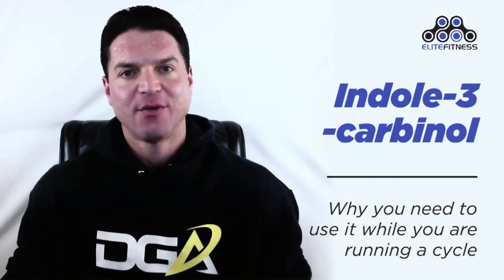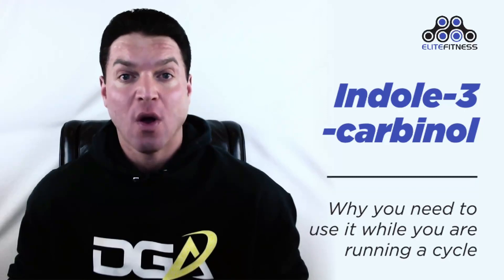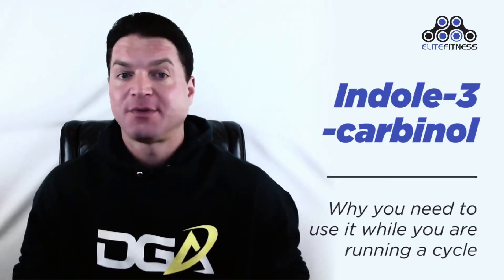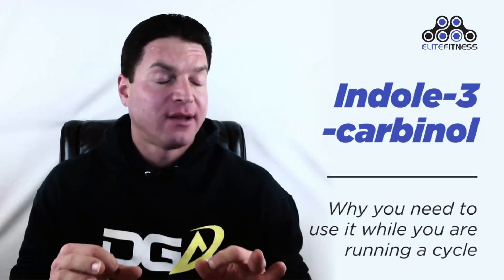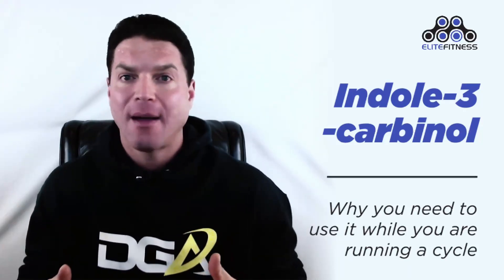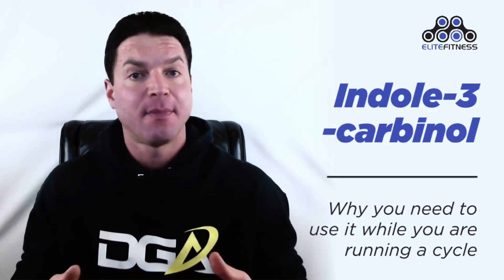Welcome everyone, Dylan Gemelli here today with a brand new video. Today we're going to discuss indole-3-carbinol and why you need to use it while running a cycle. Indole-3-carbinol is a substance produced by the breakdown of glucosinolate glucobrassicin, found in liberal amounts in cruciferous vegetables like broccoli, cabbage, and collard greens. It's also produced in labs for use in supplements.